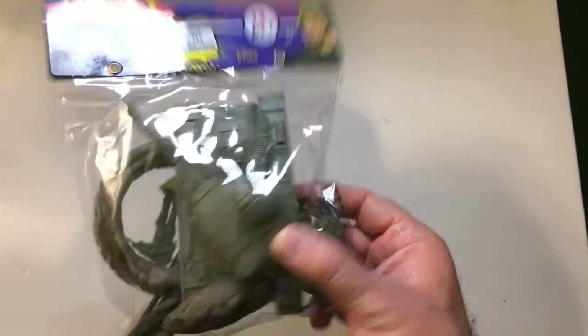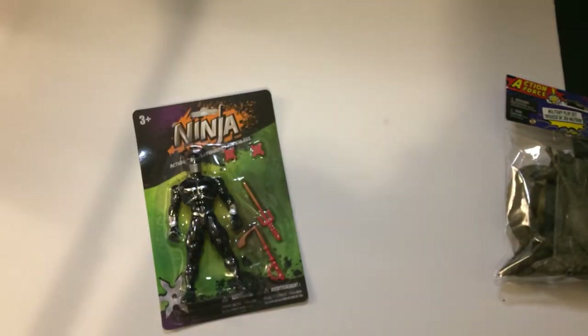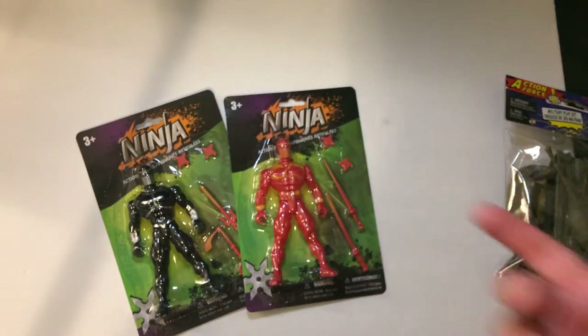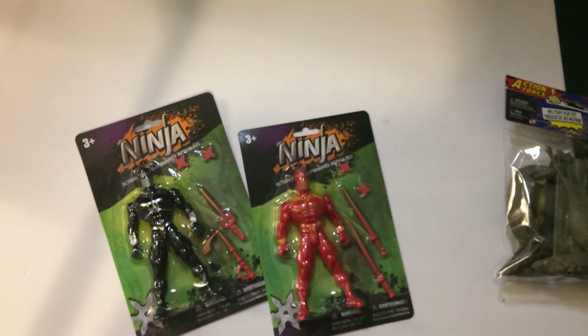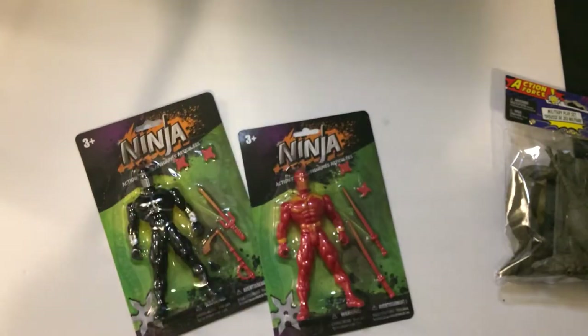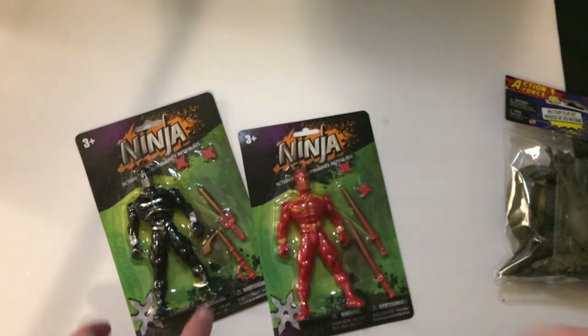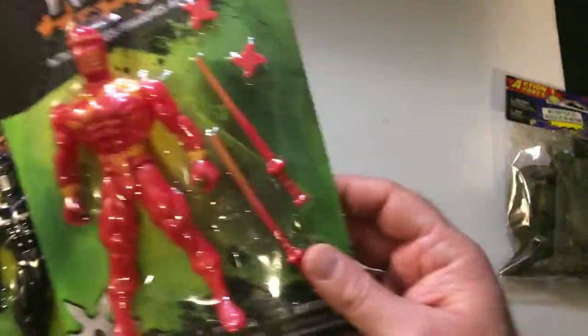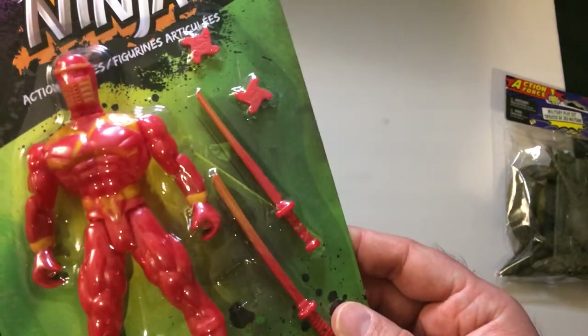Went to Dollar Tree. Grabbed a tank — I'm going to try to paint it. Grabbed a ninja, another ninja, and another ninja, plus another red one. So we got some dollar ninjas. They come with some equipment: a modified kama, a samurai sword, another sword, and stars.